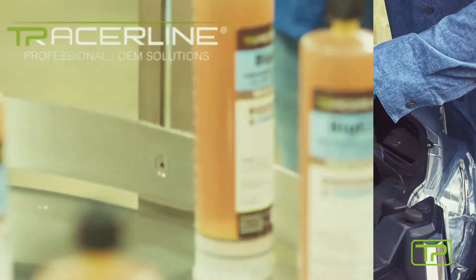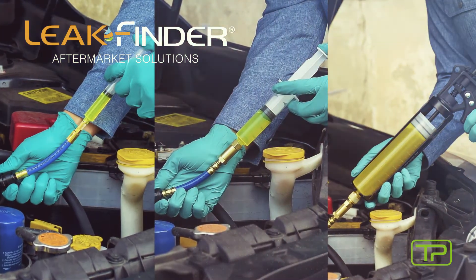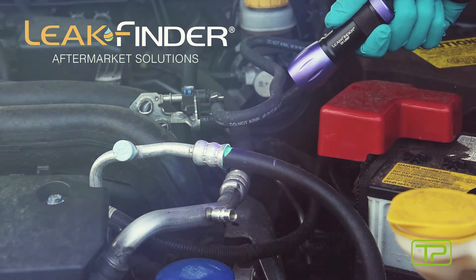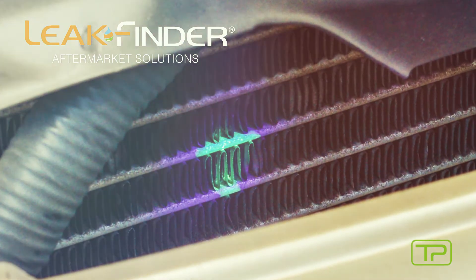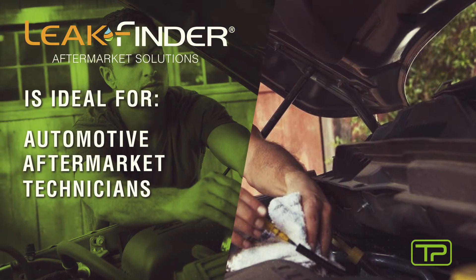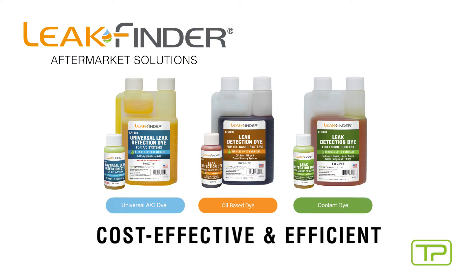Tracer Products' Leak Finder product line offers quality aftermarket solutions — leak detection that shines bright, is affordable, and incredibly efficient. Leak Finder fluorescent dyes are available for automotive AC, fluid, and coolant systems. Leak Finder is ideal for automotive aftermarket technicians and DIYers. Our Leak Finder dyes are the brightest, most cost-effective, and efficient solutions for finding AC and fluid leaks.